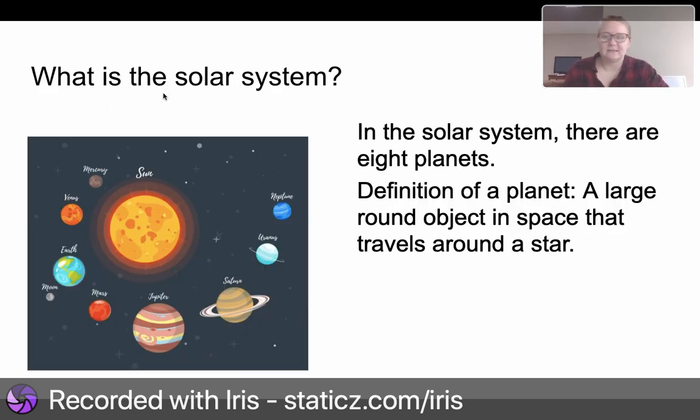What is the solar system? In the solar system, there are eight planets. The definition of a planet is a large, round object in space that travels around a star. Here we see the planets — they are going around the star. They orbit the sun.